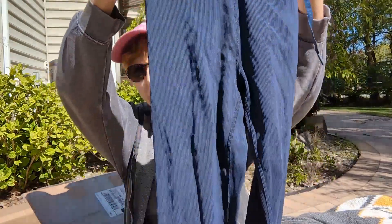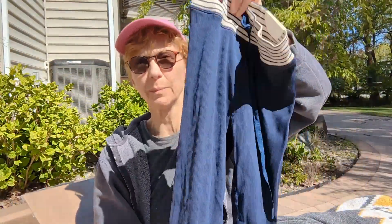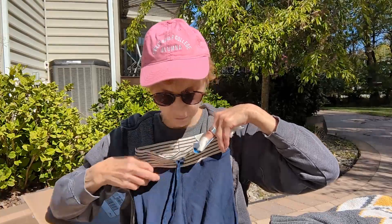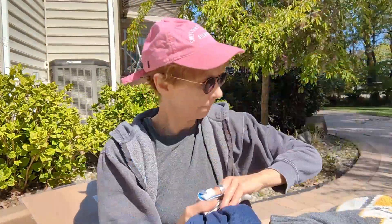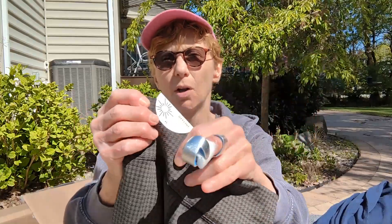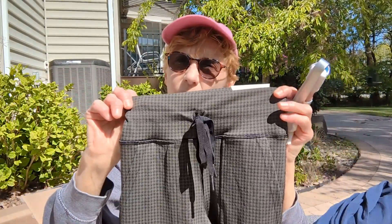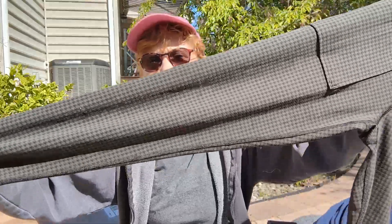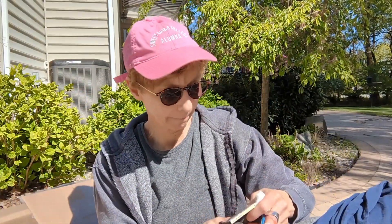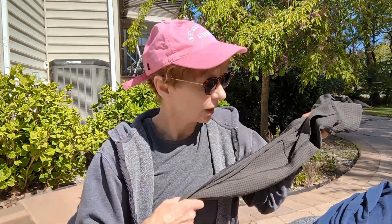These are cute — another pair of knit leggings with little ribs in the knit. These are Offline by Aerie, size medium, with a cute little tie in the front. We have another pair of leggings — Aerie extra small — in brown and black. I don't know if you'd call this a houndstooth pattern. It's long-sleeved with some cute little pockets in the front. The MSRP on this was $60.